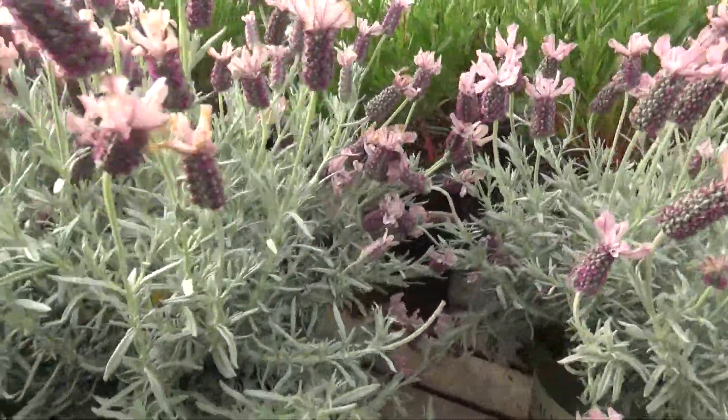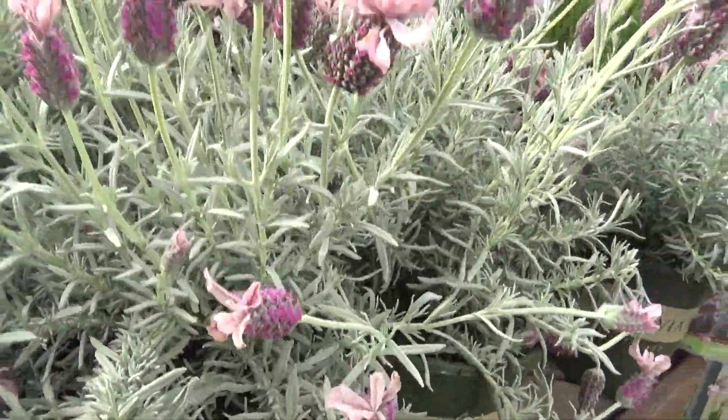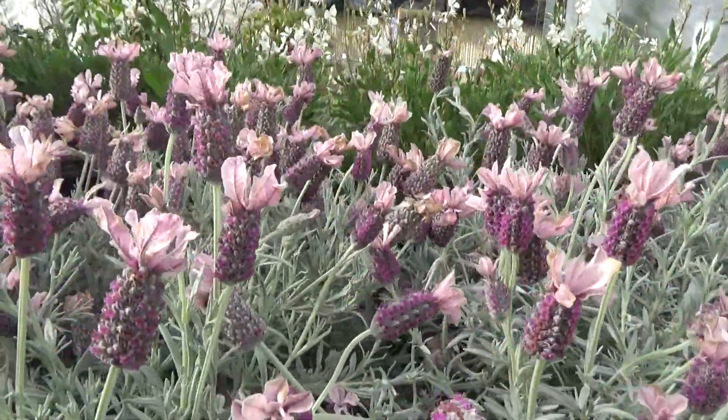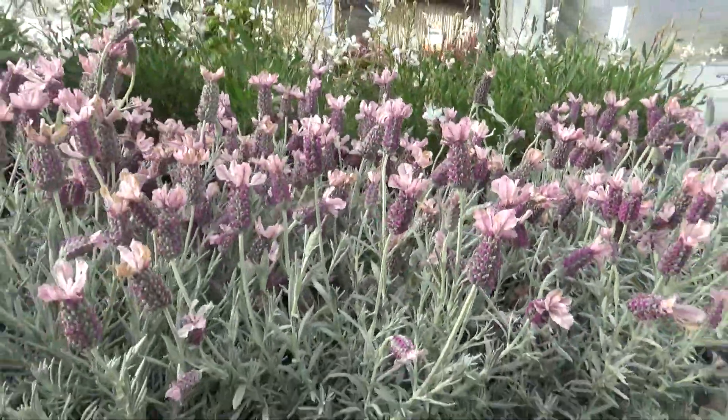You'll notice the foliage is white to silver. And look at the blossoms — usually they're blue, but this is a pink blossom Spanish lavender.